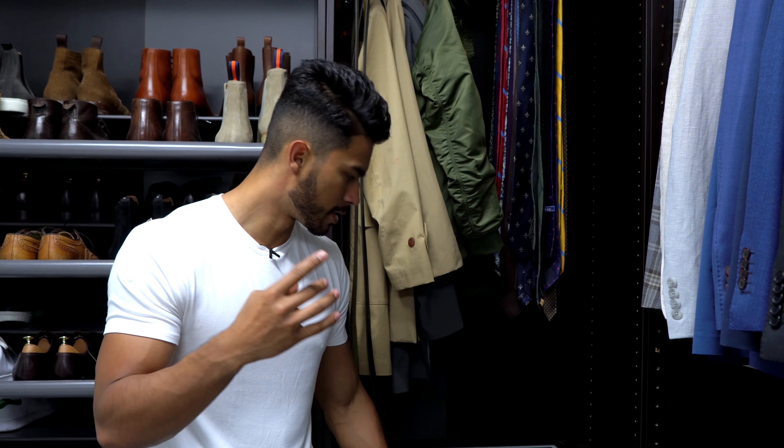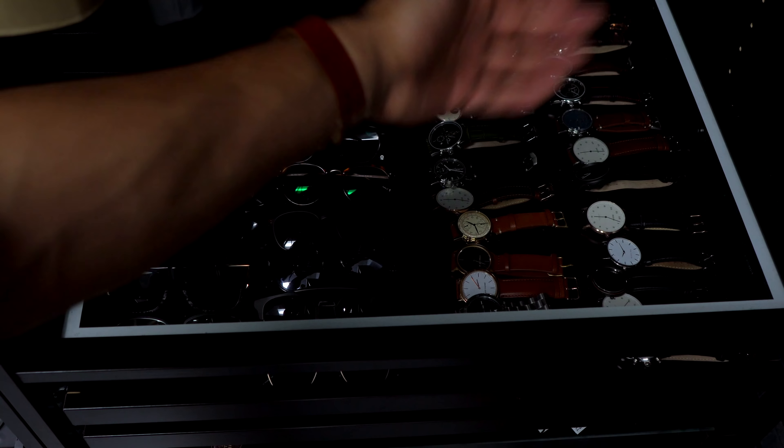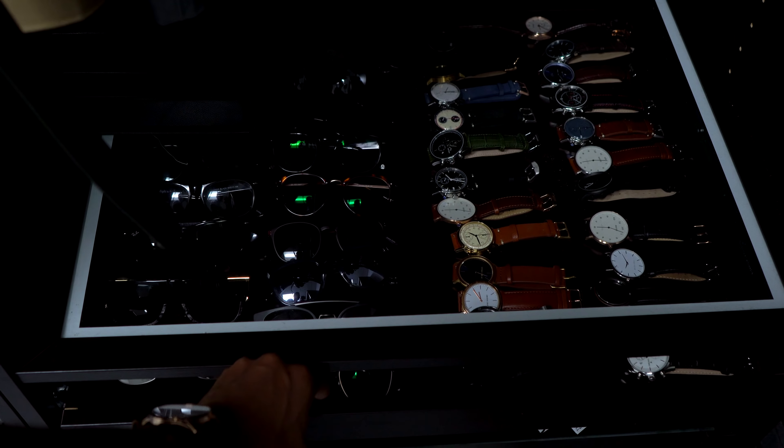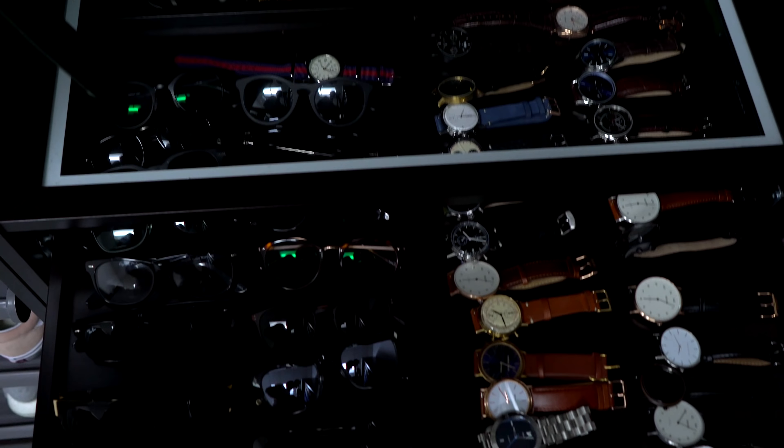Number four — I call this my treasure chest, but it's really my accessory drawer. Watches, bracelets, necklaces, sunglasses — these make the difference between the average guy and stylish guys, which is what you are. Make sure you build a strong collection so you aren't the average guy.